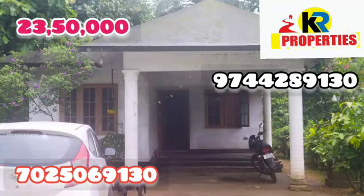Hello, Namaskaram viewers! Welcome to Care Properties. This is the main video of Care Properties. I am going to share the details of this video. This property has two bedrooms.